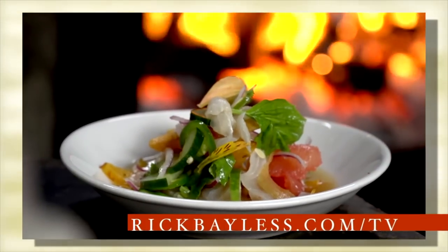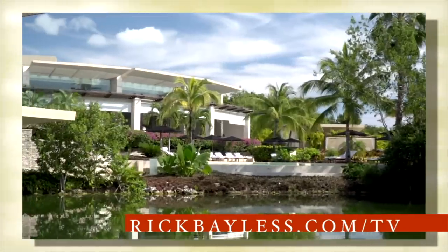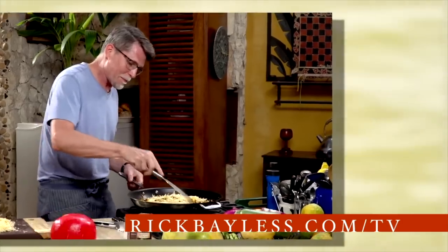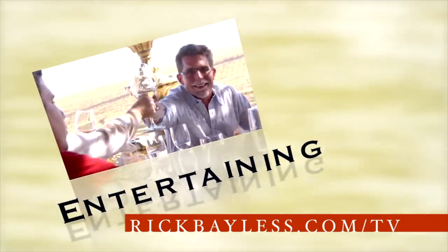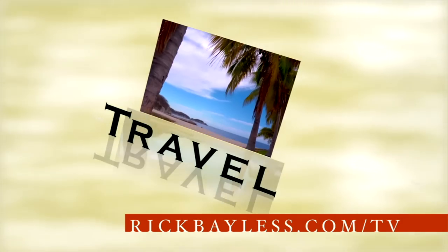I've fired up your appetite with some of my favorite dishes, entertaining tips, and Mexican travel inspirations. Now I want to hear what you have to say. Visit us at rickbaylis.com/tv for recipes and a whole lot more.